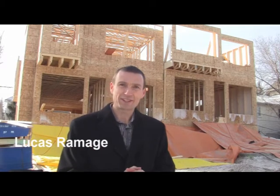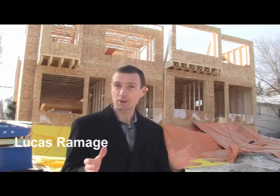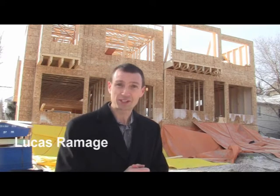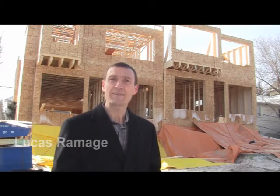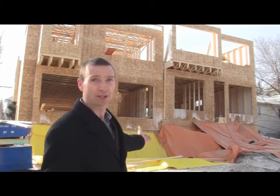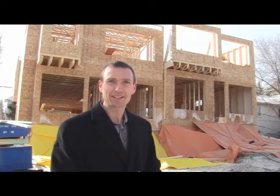I'm here at 2104 28th Ave Southwest, where Endeavor Developments is building this gorgeous attached two-story home. I was going to chat with Steven Ernest today about the importance of having heat on in the basement during construction. We're going to go inside under the tarps and chat with them to get a sense of why this is important.